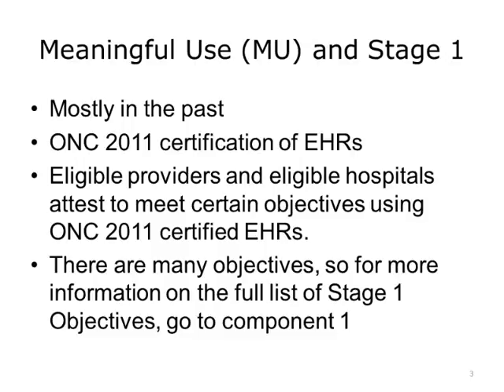Eligible hospitals and eligible providers were required to implement electronic health records. To be able to meet the MU Stage 1 requirement for the EHR Incentive Program, the EHRs that were implemented had to be certified based on the ONC 2011 Certification Regulation. The eligible hospitals and eligible providers were required to utilize the EHR to meet certain objectives. For a complete list of the objectives and for more information on meaningful use in general, please go to Component 1. Let's look at some of the Stage 1 objectives and see how they impact interoperability.